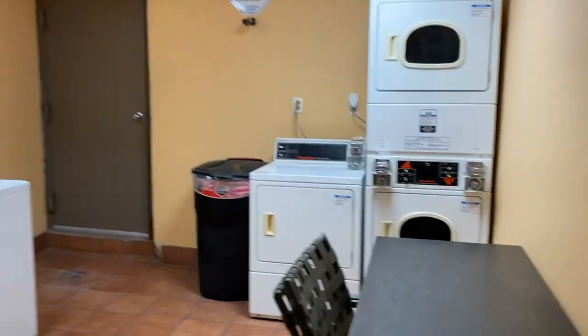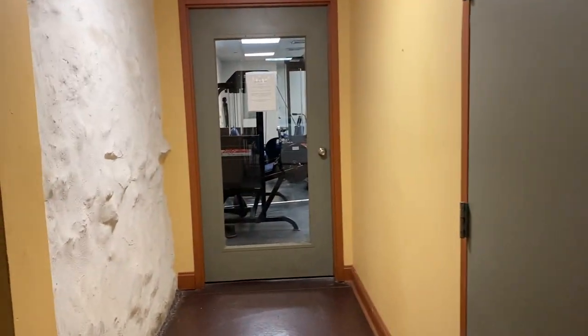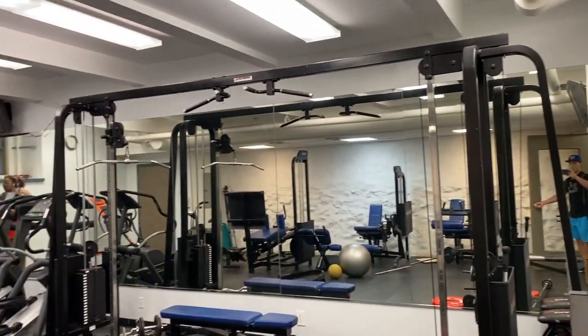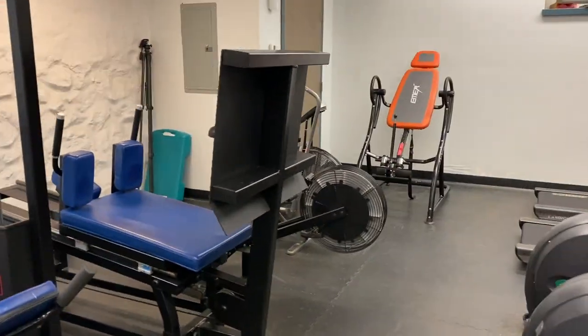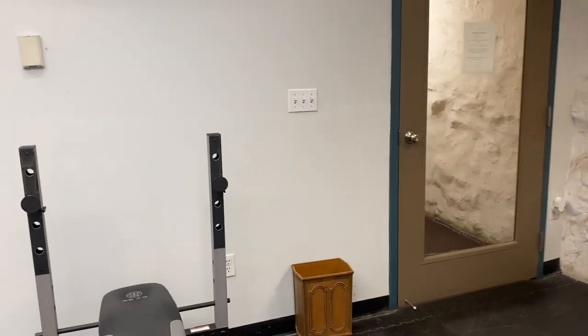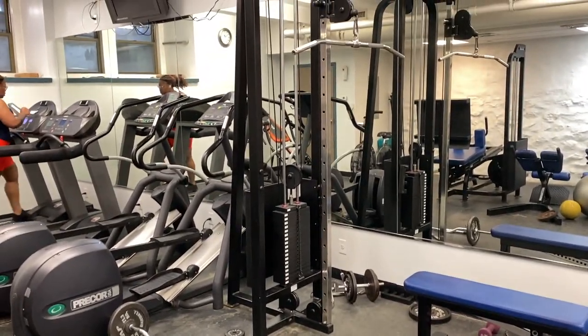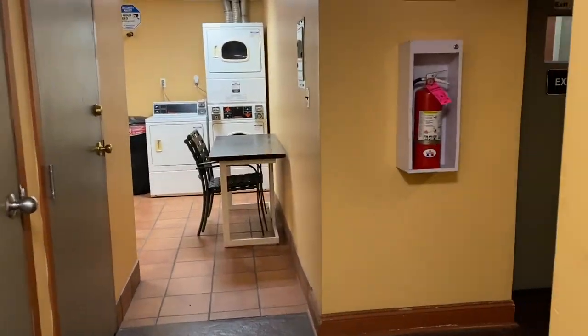If you don't have a stacked washer and dryer in your unit — which many of them do — these are some common area laundry units, if needed. Here's the fitness center, with standard push weights and cardio equipment. That's the common space.